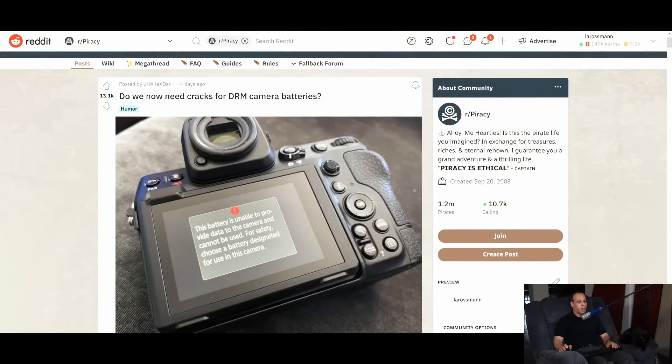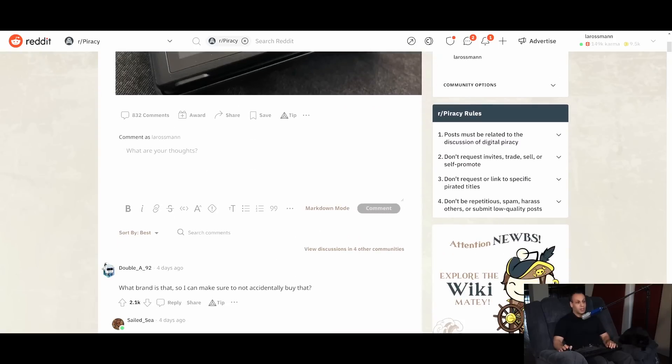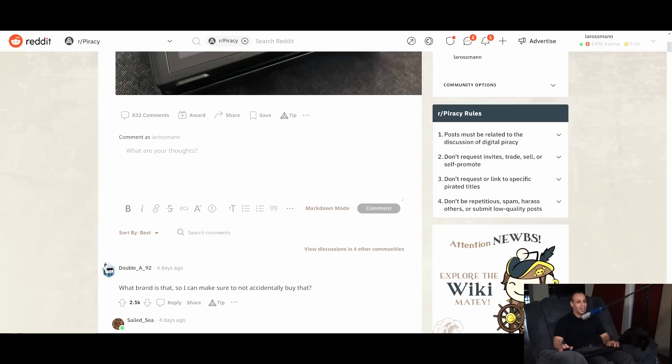This one says: 'Do we now need cracks for DRM camera batteries?' It reads an error message on a camera with a red exclamation point: 'This battery is unable to provide data to the camera and cannot be used. For safety, choose a battery designated for use in this camera.' And it is a Nikon camera.